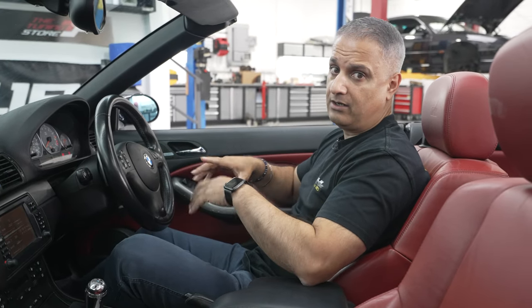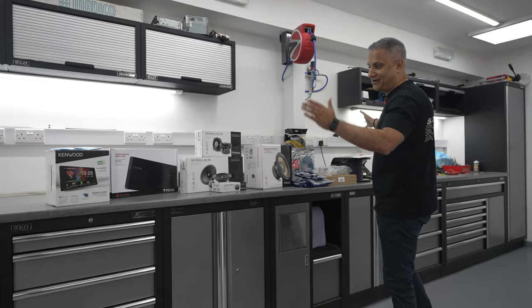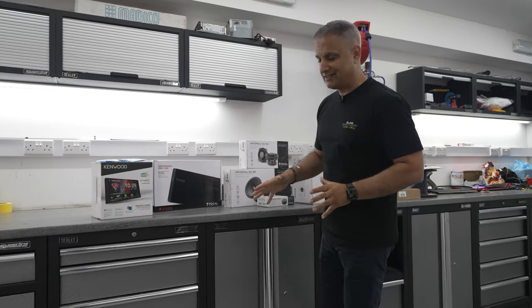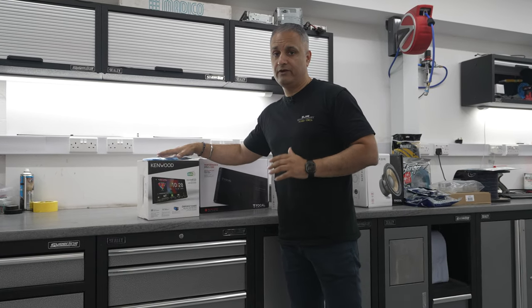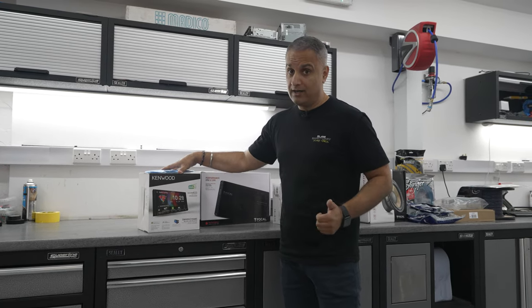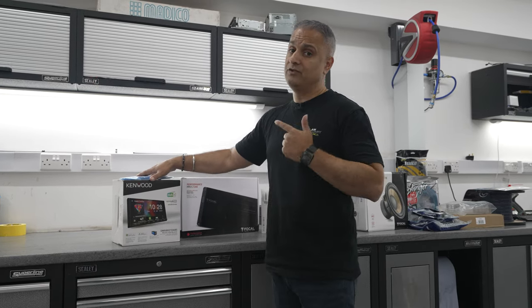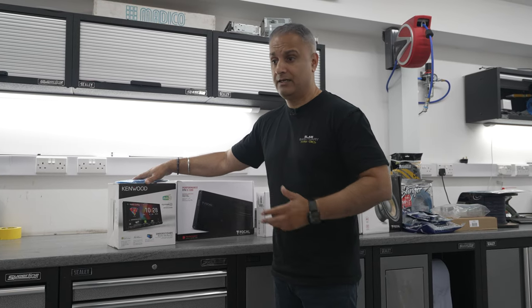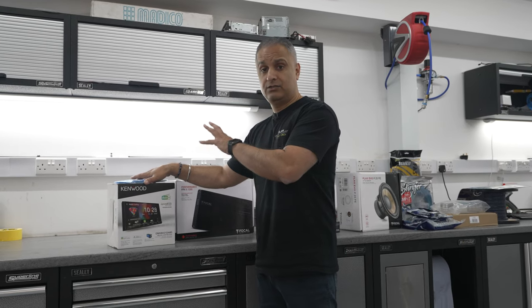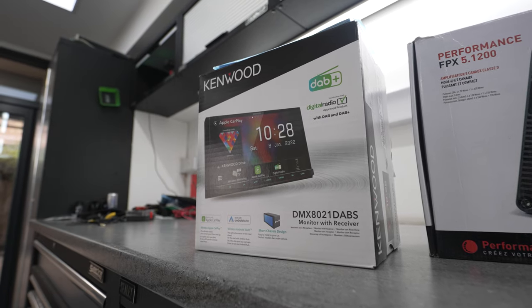This is what's going into the car — quite a lot of equipment bringing it into the 21st century. Starting with the stereo, we're going for one of Kenwood's best-selling products: the 7-inch CarPlay stereo, the DMX 8021 DABS, with wireless CarPlay. It also works with Android Auto, gives you DAB, Bluetooth including streaming, and USB. There's a separate episode on our channel dedicated to this stereo, linked in the description.